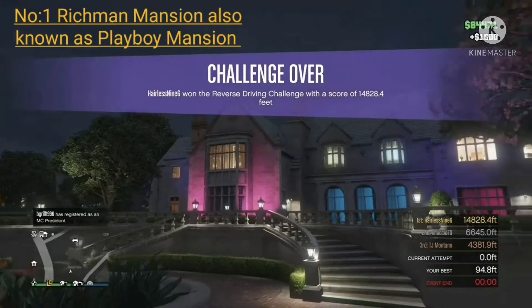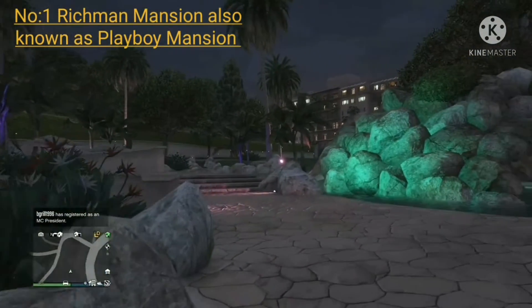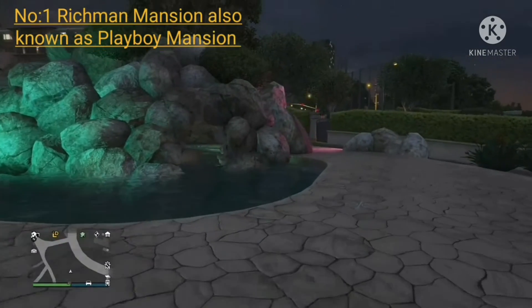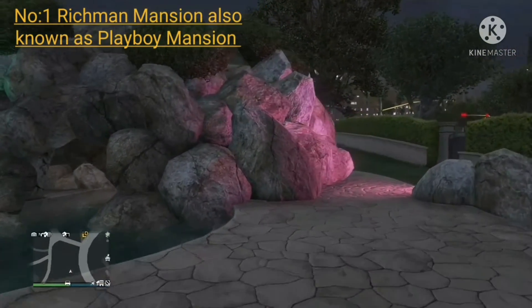Doesn't this mansion look so beautiful? I think it's the best place on this list where you can invite your friends over to hang out in the garden, have a drink at the tiki bar, or even have a dance.